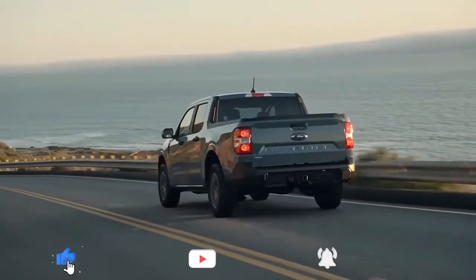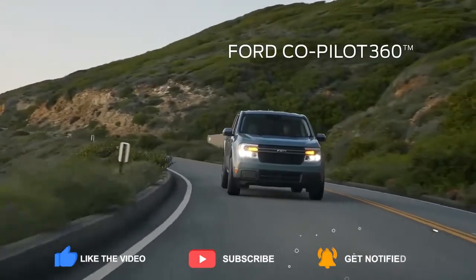While you have a moment, would you hit that subscribe button if you like these updates, and also hit that like button too. We really appreciate it.